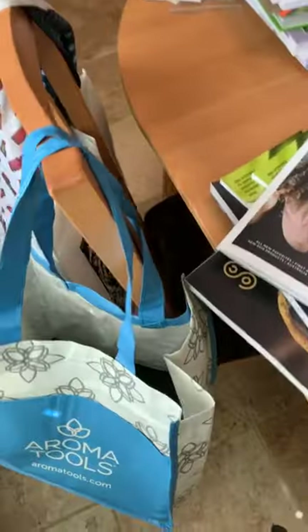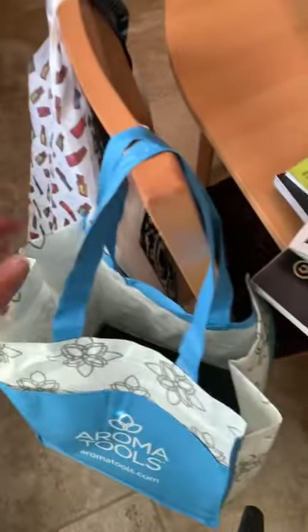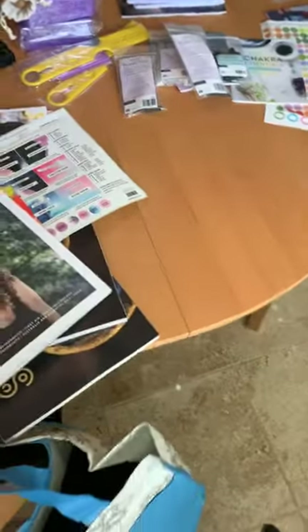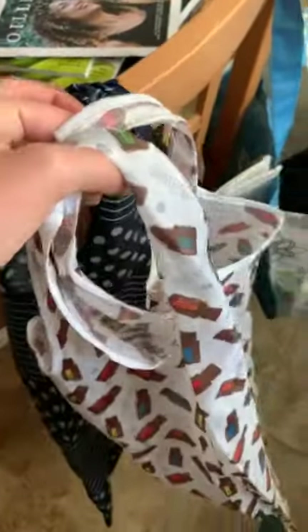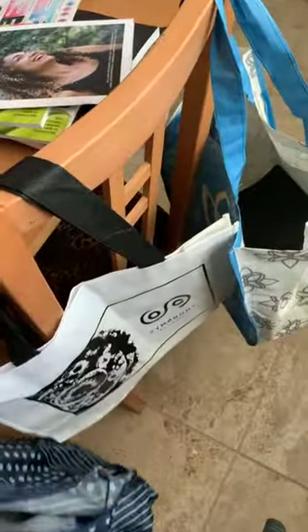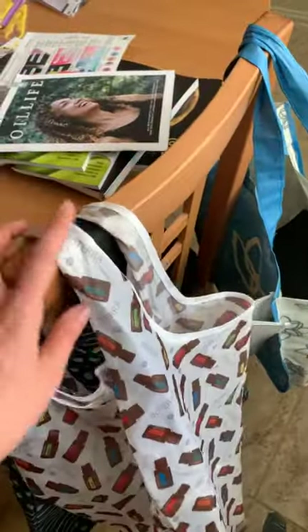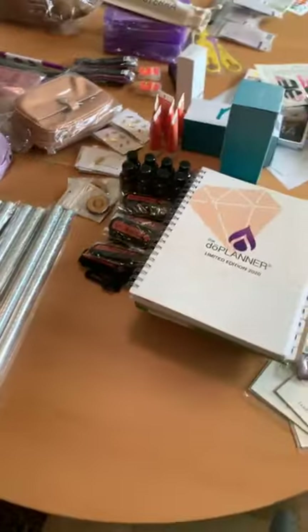One more tip: not all shops give you bags! Aroma Tools did — bless you, Aroma Tools — but Oil Life did not; you had to spend $50 to get a bag. So what I did: I packed these old bags from previous conventions. They fold up into little squares, so pack bags with you. When you go shopping at the swag store or other shops, you don't have to buy a bag — just reuse and recycle! Symphony of the Cells gave us a bag too — yay!